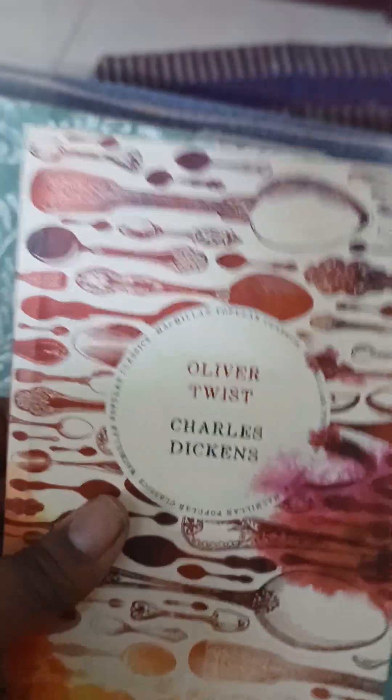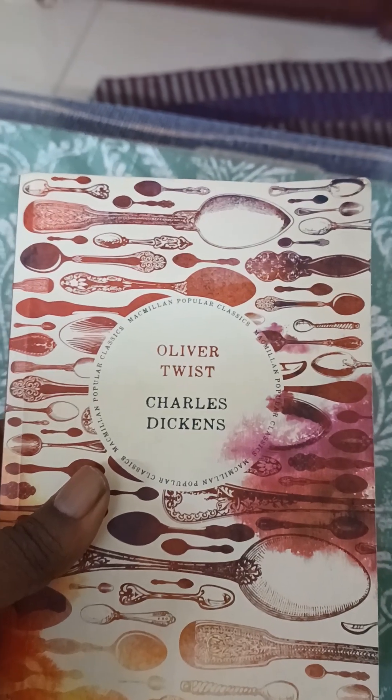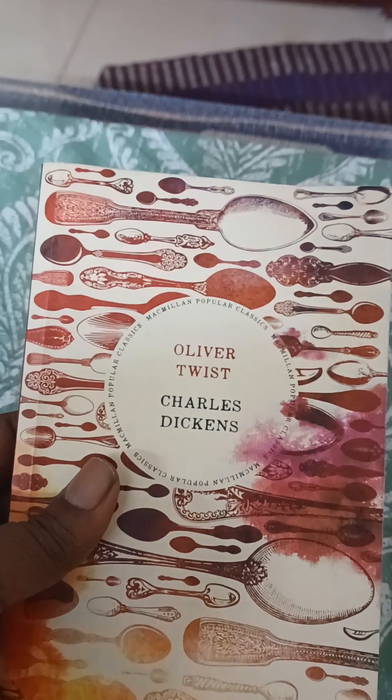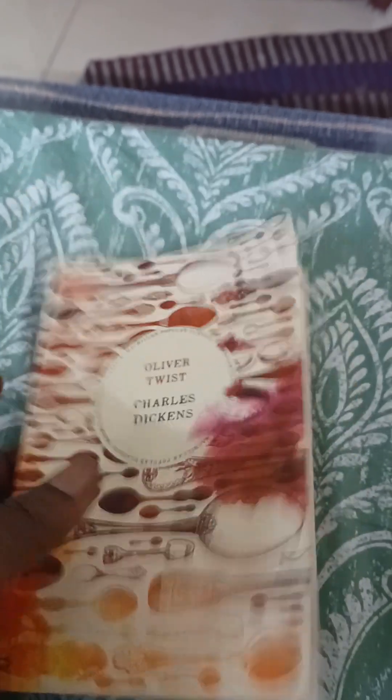If you like the style and feel of the book, you can go for some books of Macmillan Popular Classics. Let me know how you like the video, subscribe, like the video, and post comments.